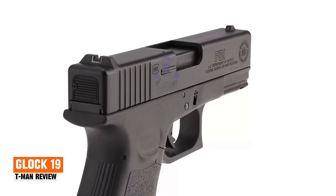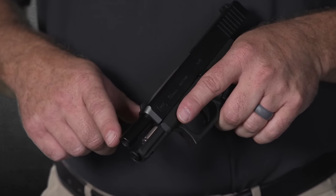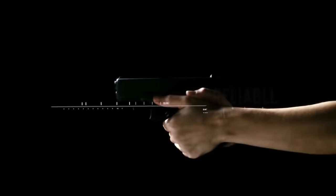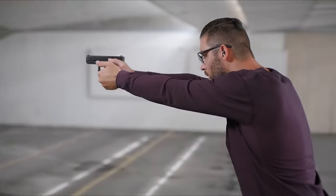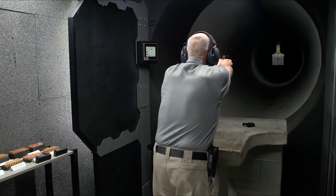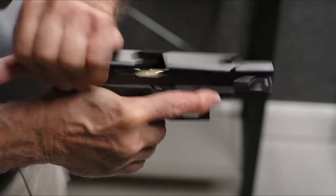Glock 19. The Glock 19 made its first appearance in 1988 in the law enforcement market and swiftly became a favored choice for personal carry. Many regard the Glock 19 as the best compact 9mm handgun for concealed carry. It shares similarities with its larger sibling, the Glock 17, meaning it immediately became a strong and reliable choice in the early era of polymer-frame firearms. This polymer-framed pistol holds 15 rounds and has everything you need and nothing you don't.